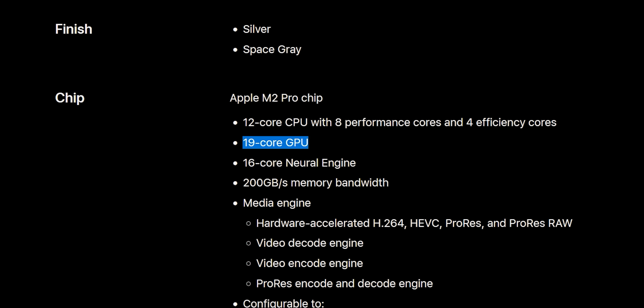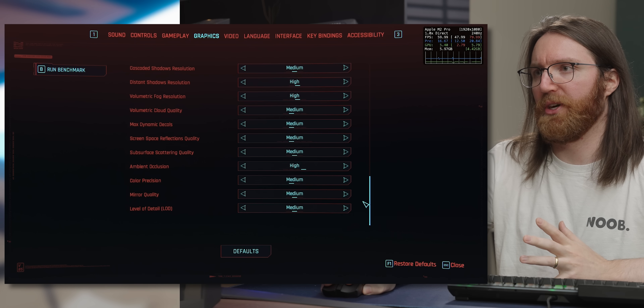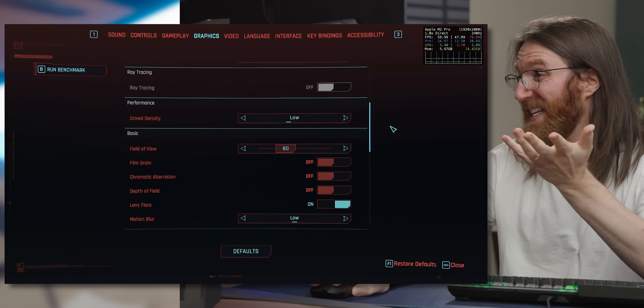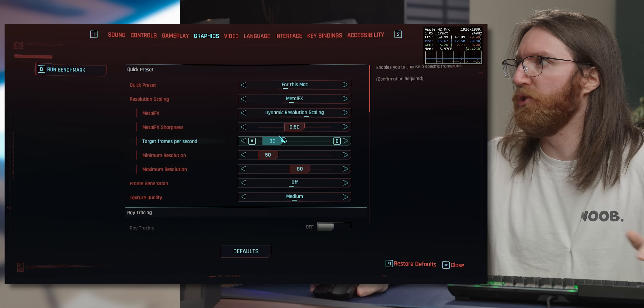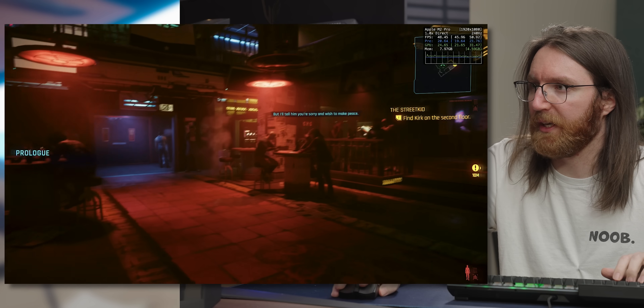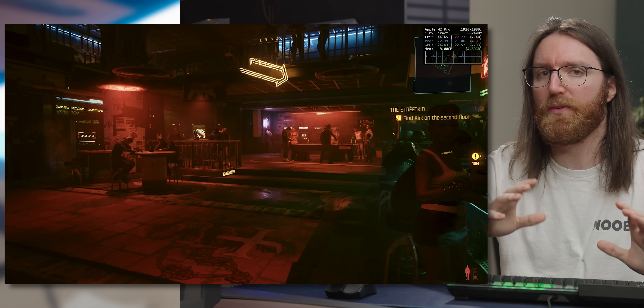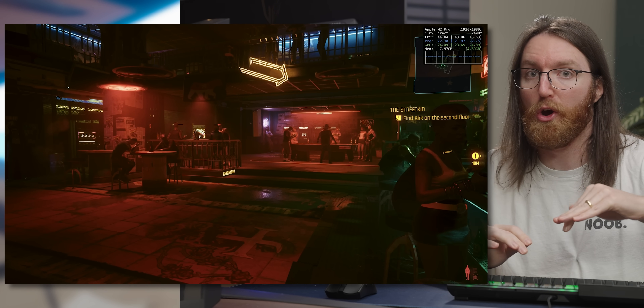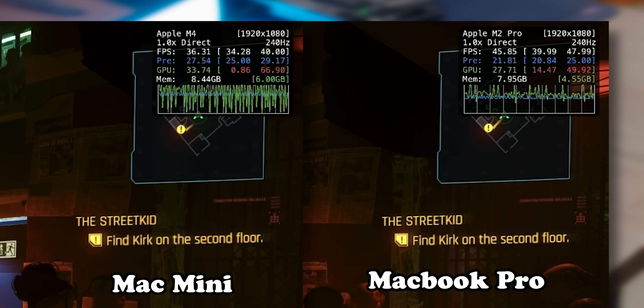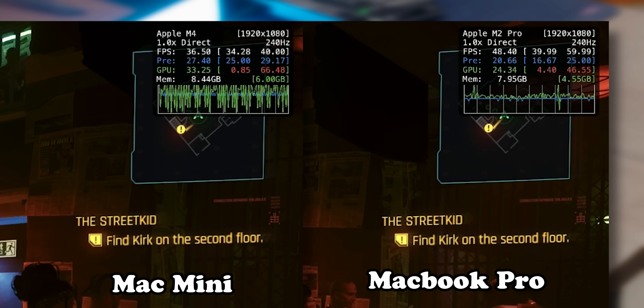We now have a 2023 MacBook Pro with an M2 Pro chip, which gives us more GPU cores, though it's an older generation. The game defaults to a mixture of medium and high settings with dynamic resolution — lower than what it chose for the Mac Mini. At those default settings we're getting about 48fps, which is a big jump. Dropping to Low preset without Metal FX gets about 46fps — a notable improvement over the Mac Mini.